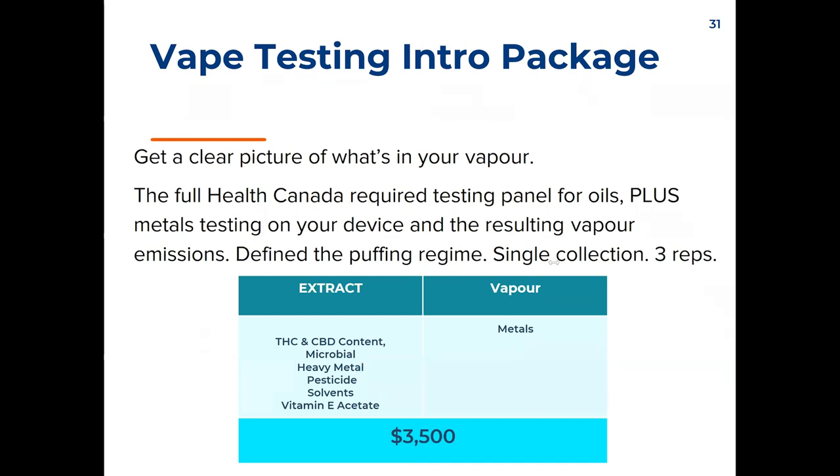We have a question: how much would testing for additional vapor compounds such as formaldehyde be? We can get back to you on that pricing — not a problem. Please reach out to our team directly or share your email in the chat.